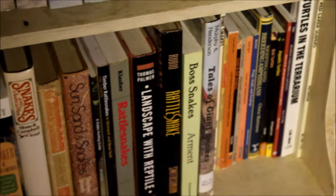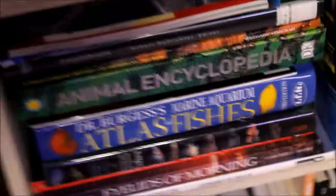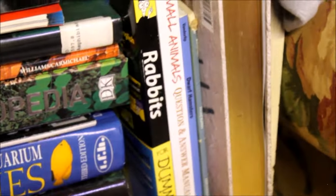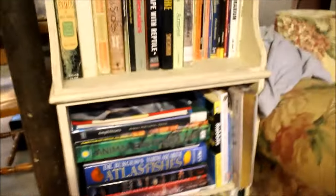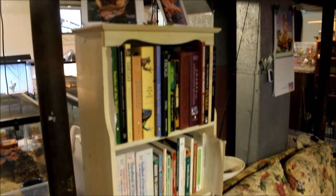Some of them are about general care and maintenance, and some are just reference books. There are a few non-herp books down here too — rabbit books, small animal books, fish books. It's pretty nice — I can just sit down here, watch my big fish tank or the turtles, and grab a book. I spend about as much time down here as I do in my actual house.